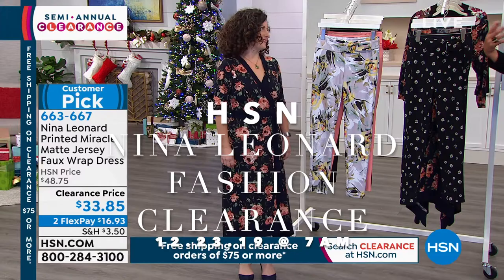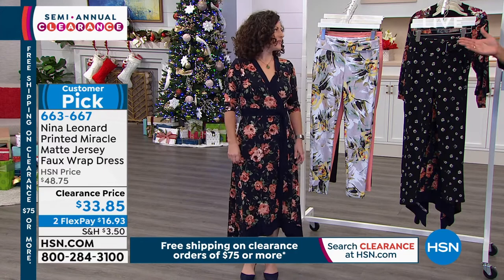It's floral, it's flirty, it's very slenderizing. Girl, twirl for us, honey. That is super cute.